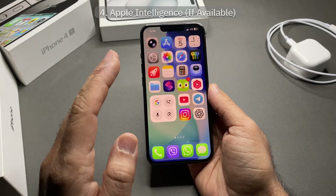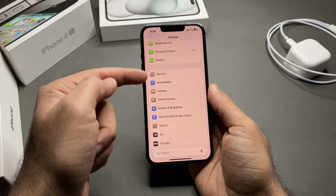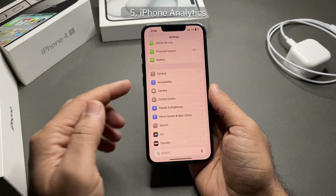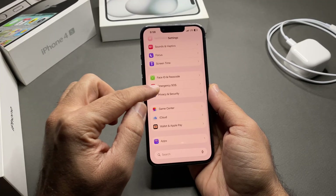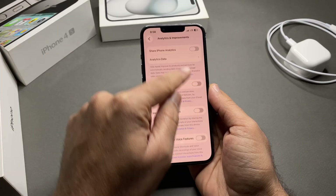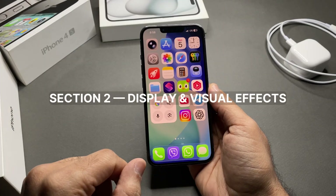Apple Intelligence: if your iPhone supports it and you don't really use it, disabling it can save battery. Go to Settings > Apple Intelligence and turn it off. Next, iPhone Analytics: analytics run in the background and send logs to Apple. Go to Settings > Privacy & Security > Analytics & Improvements and turn off Share iPhone Analytics and Share iCloud Analytics. Most users lose nothing by turning these off.